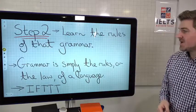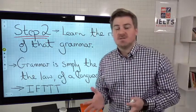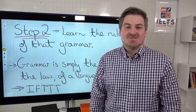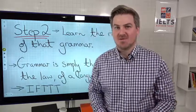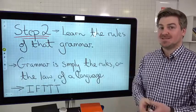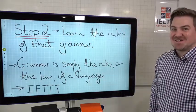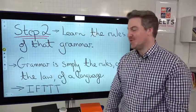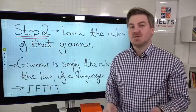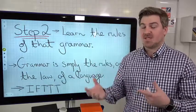Step two: learn the rules of that grammar. Grammar is simply the rules — or the law — of a language. That's all it is. It's not very interesting, it's not very fun, but that's what it is. It is the law of the language. But luckily, rules can be learned. You just have to put the work in and do it. I'm a former lawyer — I can tell you it is not that complicated. You just have to sit down and learn the rules. There is a huge amount of online resources available — the British Council has some great free resources breaking down particular areas of grammar.